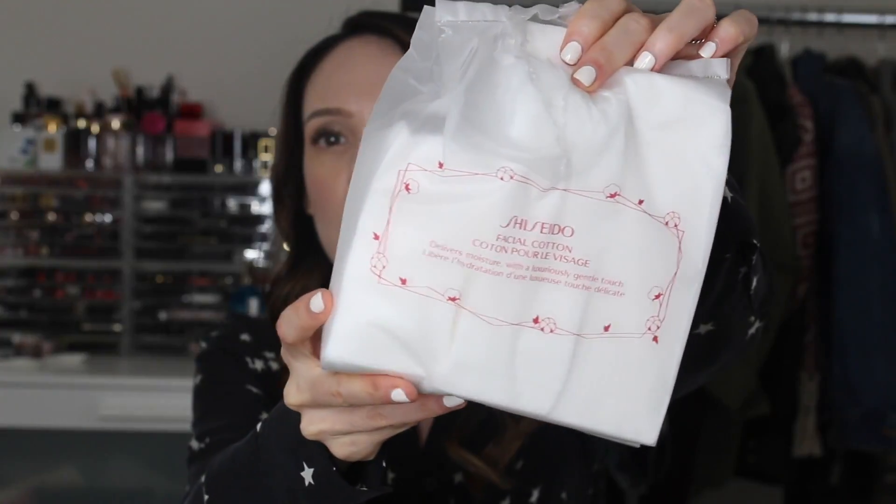First, I picked these up during the Sephora sale. This is the Shiseido Facial Cotton. I just forget how much I love them. They're so soft and fluffy, and they really do make a difference when you're applying toners or removing your eye makeup or whatever you're using them for. They are definitely different than the average drugstore cotton.